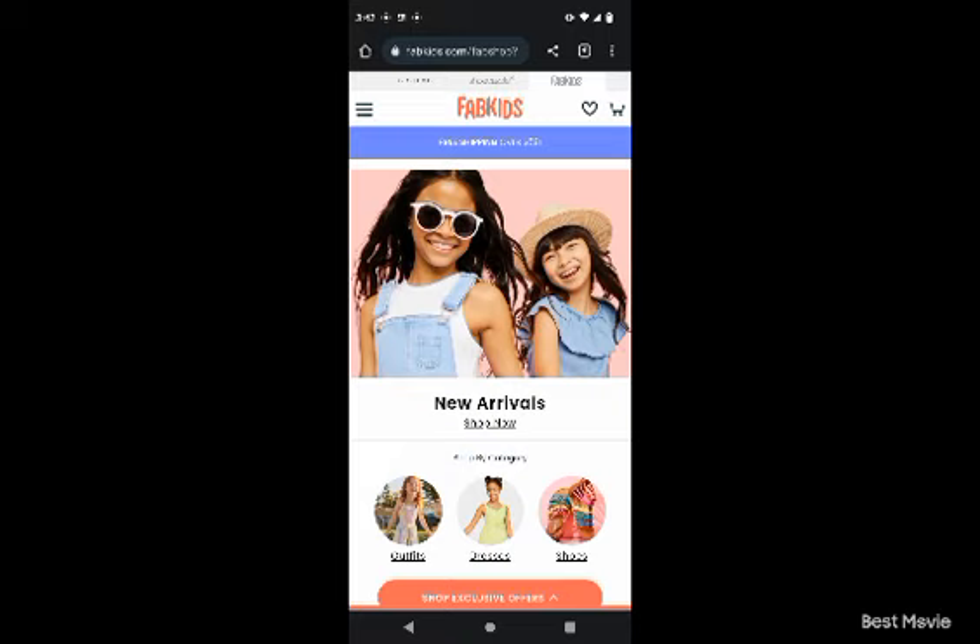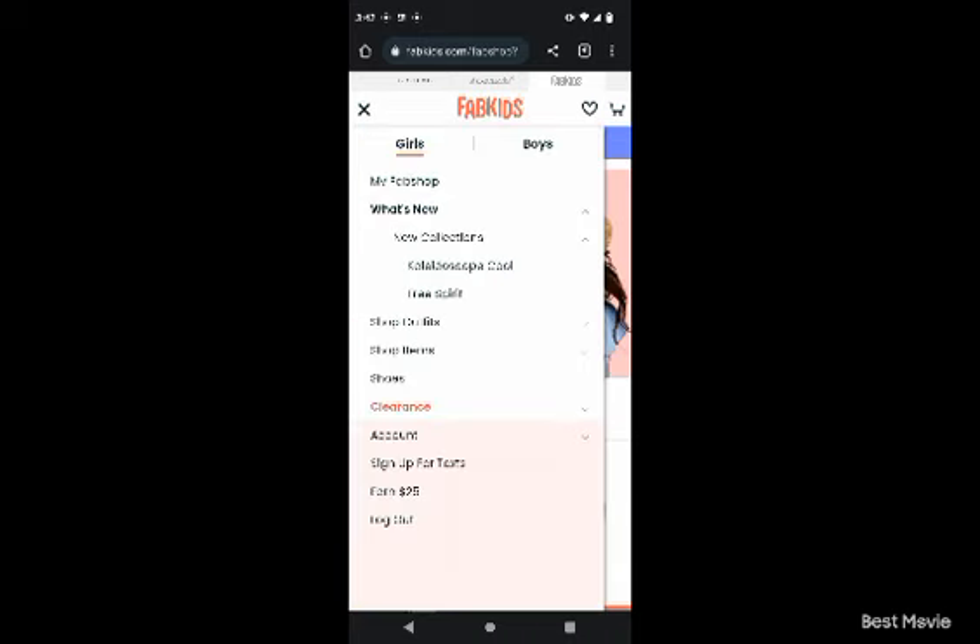On the laptop it's supposed to be somewhere at the top. I'm looking directly at it and it says 'skip the month' - it's right next to where it says rewards points, store credit, member credits, and member status. It says VIP.